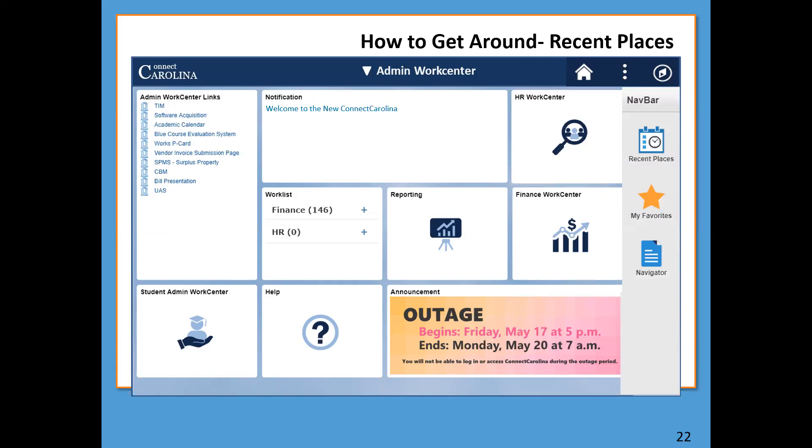Now let's talk about Recent Places. You currently have Recent Places, but with the new look it'll be located under your Nav Bar. Recent Places is unique in that only pages you got to by using the Navigator will be listed there. If you were on a homepage and clicked a tile to navigate, that will not show in your Recent Places — only pages you reached through the Navigator will appear.